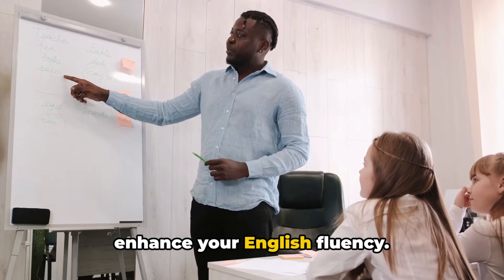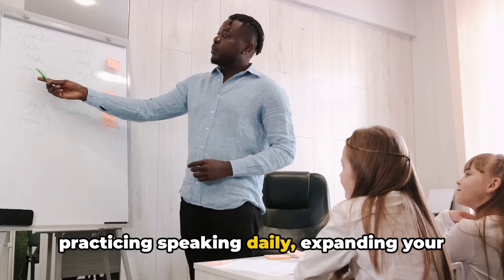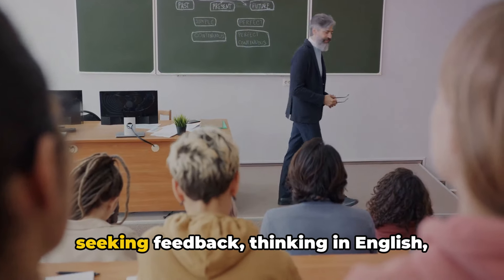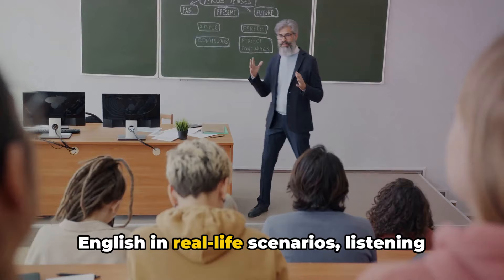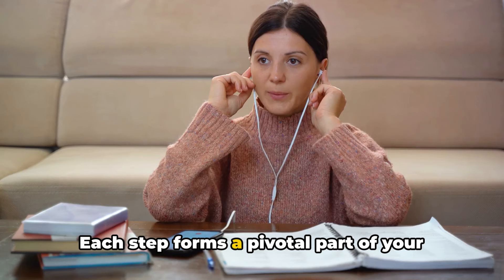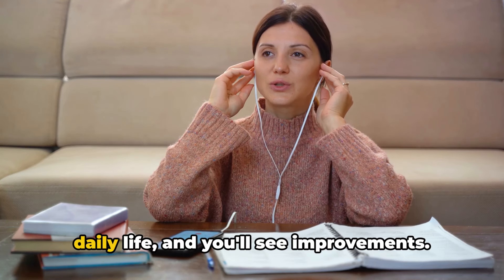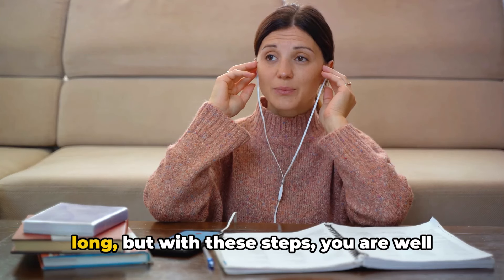So there you have it — 10 steps to enhance your English fluency: immersing yourself in English, practicing speaking daily, expanding your vocabulary, focusing on pronunciation, seeking feedback, thinking in English, practicing in different situations, using English in real-life scenarios, listening actively, and staying motivated and persistent. Each step forms a pivotal part of your journey towards fluency. Start implementing these steps in your daily life and you'll see improvements. The journey to fluency might be long, but with these steps you are well on your way. Good luck!